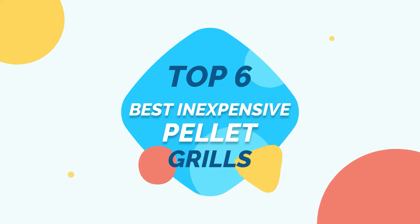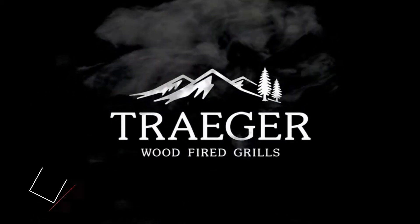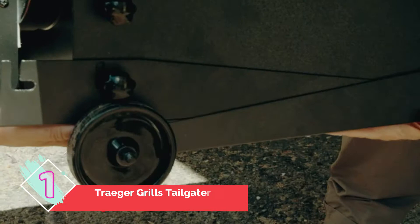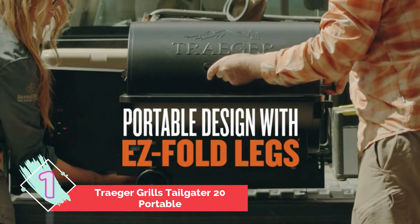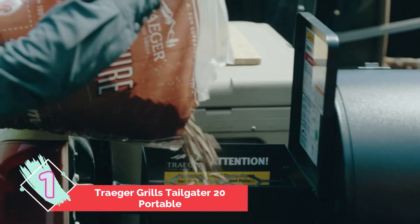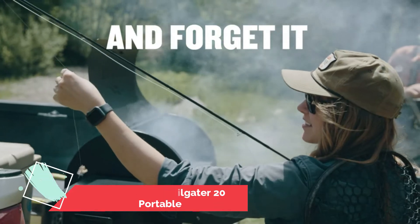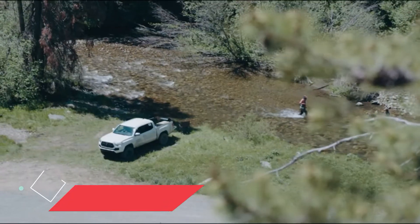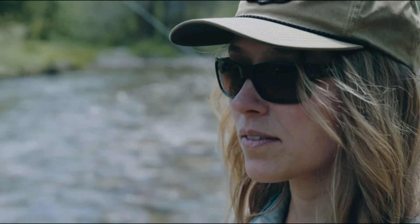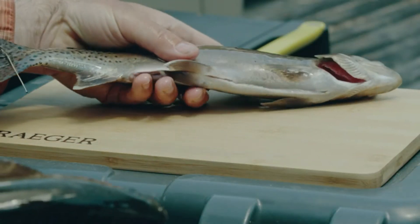Number one: Traeger Grills Tailgater 20 Portable. Weighing 62 pounds, the Traeger pellet grill is a lightweight pellet smoker grill with 37 x 18 x 36 inch dimensions. This Traeger is easy to store or move to a different location. With its digital thermostat, you can easily adjust the cooking temperature and make precise temperature adjustments in five-degree increments. The Traeger Tailgater offers 300 square inches of cooking space and an eight-pound hopper capacity.